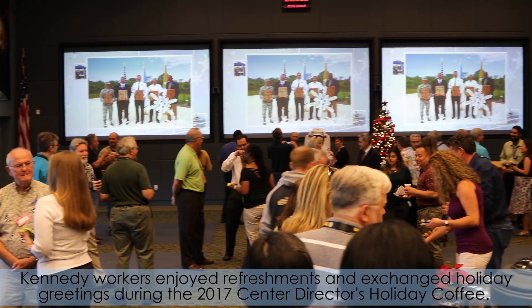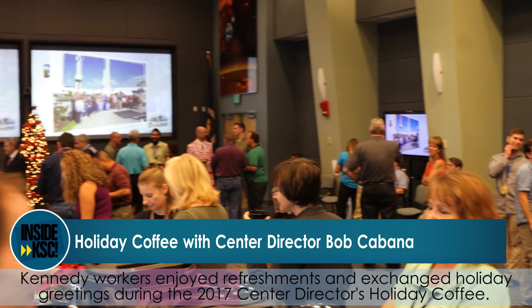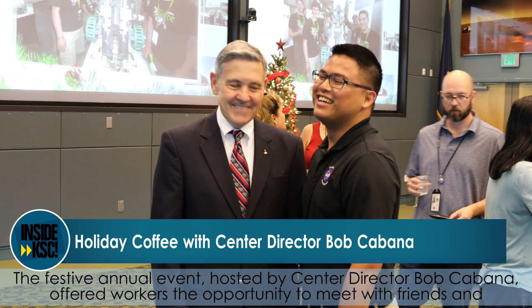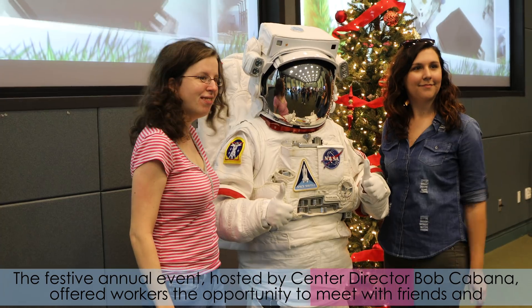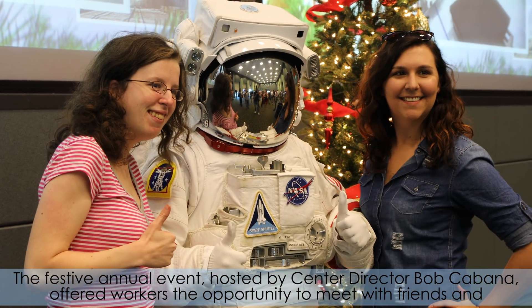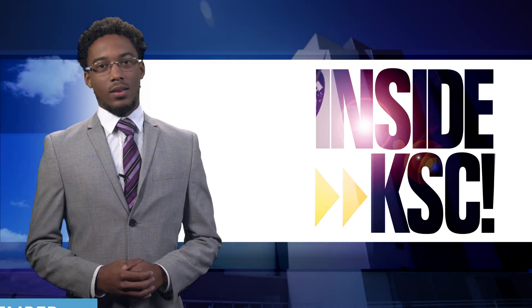Kennedy workers enjoyed refreshments and exchanged holiday greetings during the 2017 Center Director's Holiday Coffee. The festive annual event hosted by Center Director Bob Cabana offered workers the opportunity to meet with friends and former coworkers during the morning or afternoon.